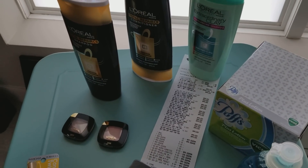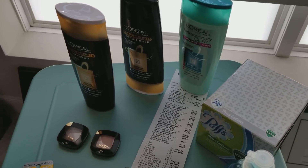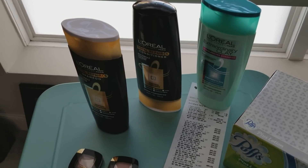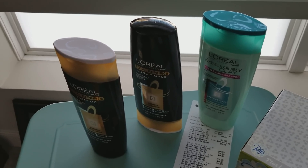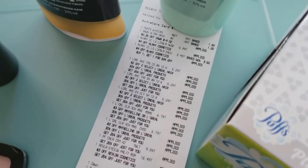Hey ladies, January 21st — this is round one of my CVS couponing. I just went really quick. I wanted to pick up the L'Oreal shampoo. I did have the coupon from the inserts and I also had the CRT, so those are buy three, get $8 Extra Care Bucks back.